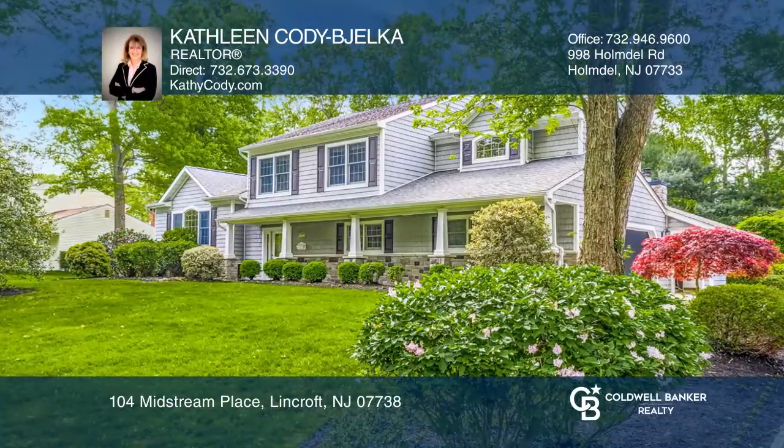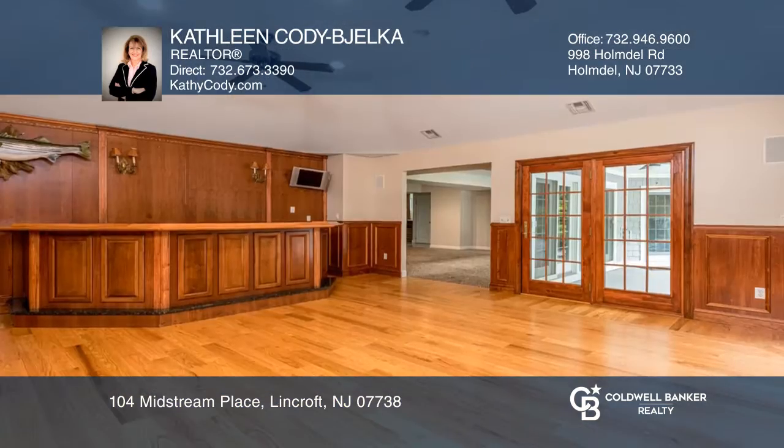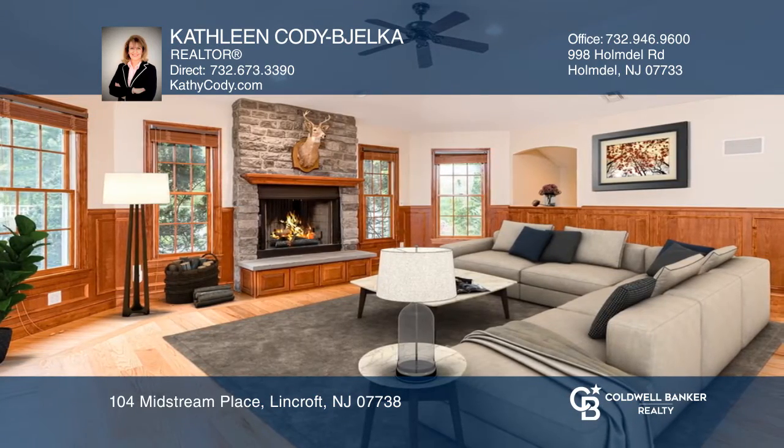This beautiful custom-expanded five-bedroom, four-bath home features an aesthetically pleasing design. The well-equipped kitchen will delight any chef. A generous-sized great room has a custom-built bar, stone fireplace, and hardwood floors.